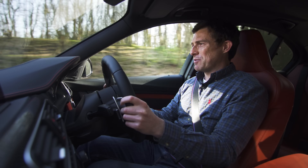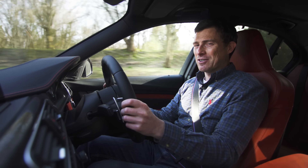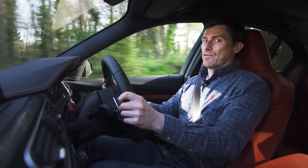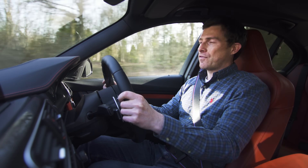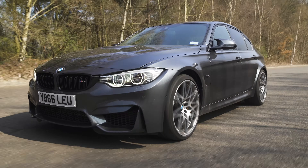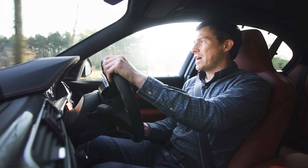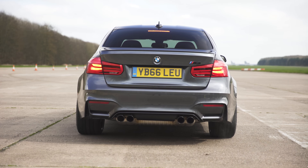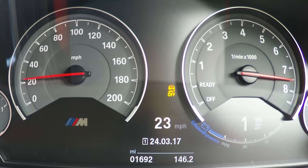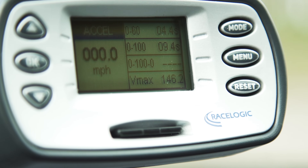One thing I didn't tell you about the competition pack is that it also liberates an extra 19 horsepower from the car's 3-litre straight-six twin-turbo engine. So you now have 450 horsepower and 550 newton-metres of torque. According to BMW, with a dual-clutch DCT automatic gearbox, that's good for 0-60 in 4 seconds dead when you use launch control. So let's use launch control to see how fast this car really is.